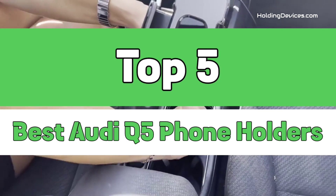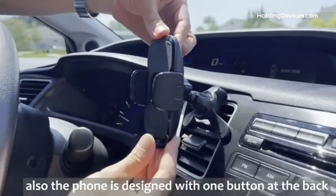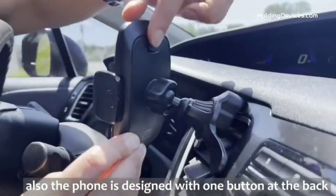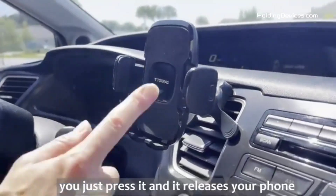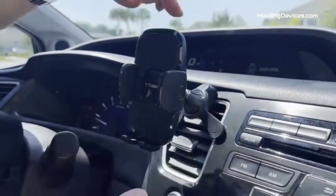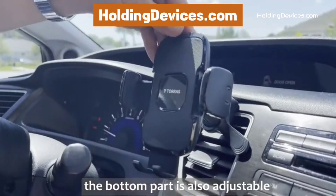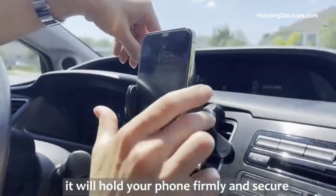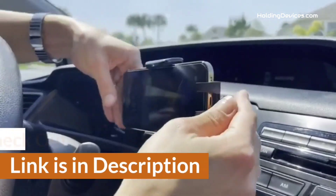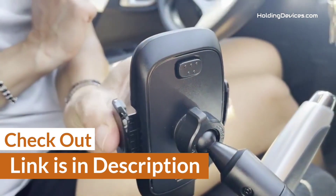We have analyzed reviews from actual users and made our ranking based on their price, quality, durability, performance, and compatibility with Audi Q5. These phone mounts are 100% approved by HoldingDevices.com, so you can be sure you're buying one of the best phone holders for your Audi Q5. For your convenience, we have given the link in the description so that you can see their latest prices and find out more information about these mounts.